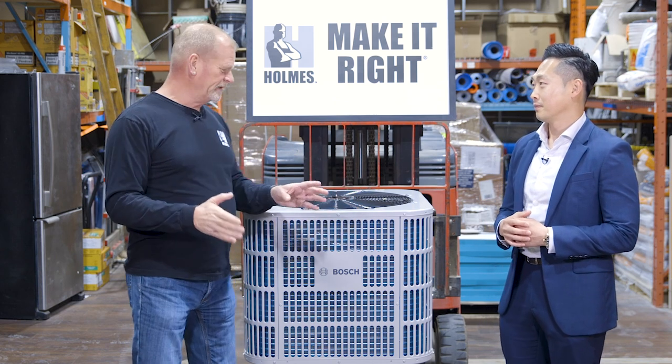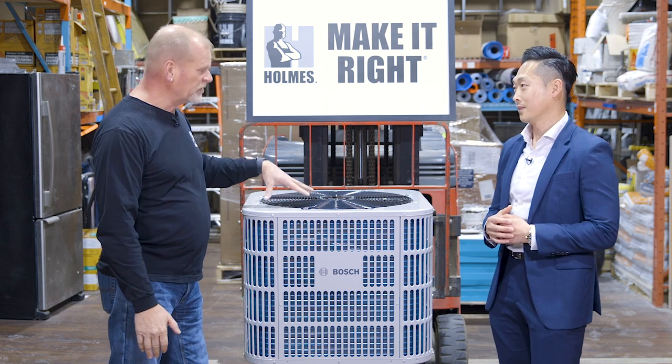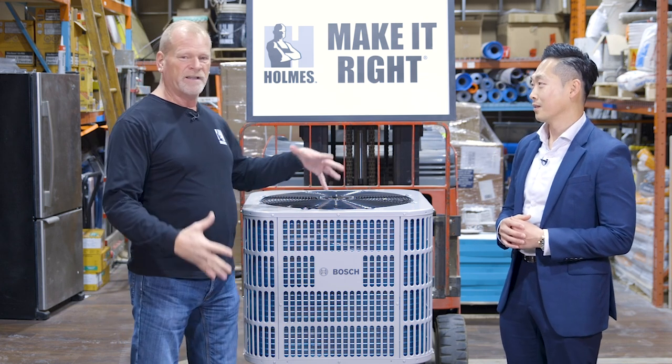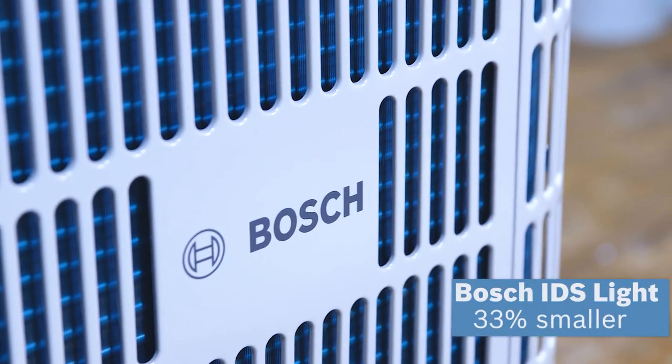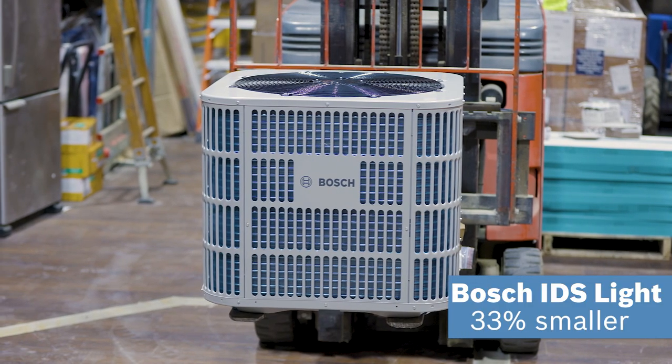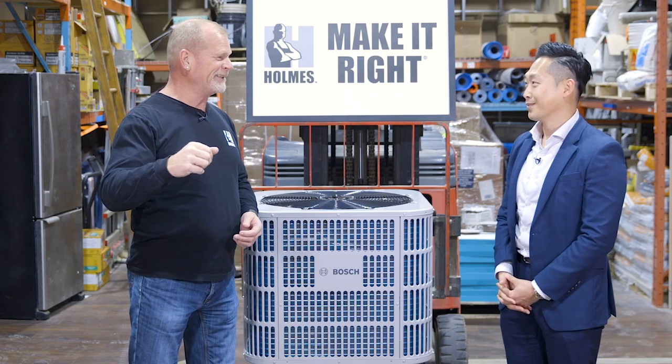What I like about this is I have one at home and mine is a two-and-a-half-ton — it's almost twice the size of this. So this is really convenient and compact for when you don't have a lot of space. Compared to competition in the marketplace, it's about 33% smaller, shorter, and takes a smaller footprint — it's one-third.